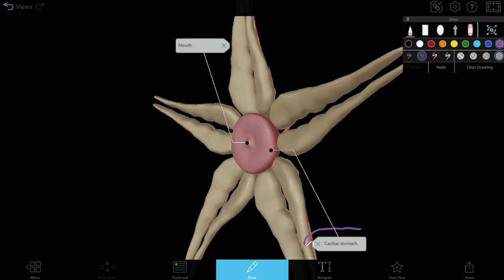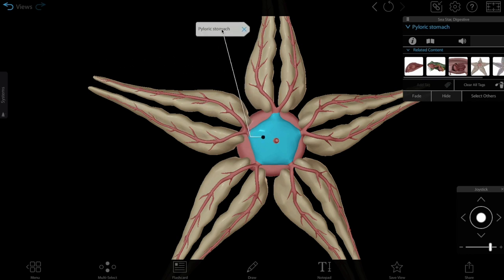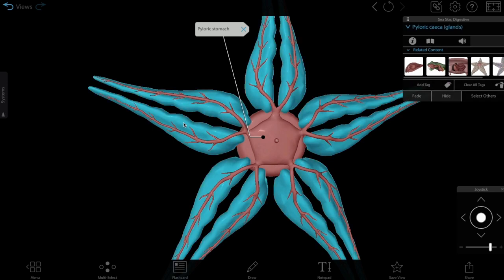Sea stars can ingest small food particles through the mouth, and they can push the cardiac stomach out of the mouth to engulf larger prey or penetrate shelled prey. From the mouth and cardiac stomach, food moves into the pyloric stomach, where enzymes secreted by the pyloric ceca break down the food.